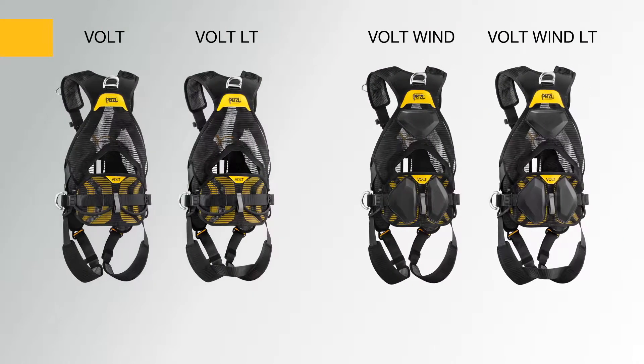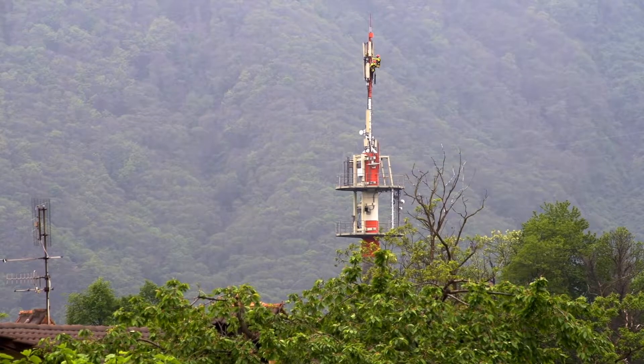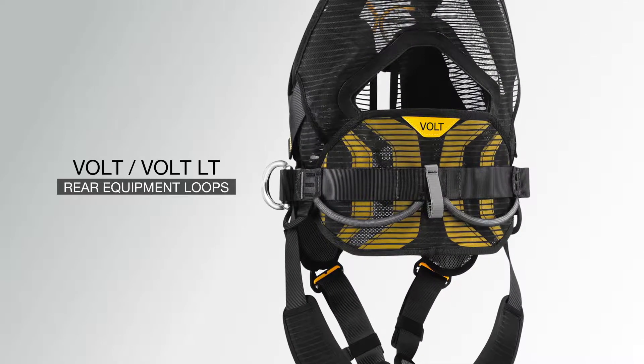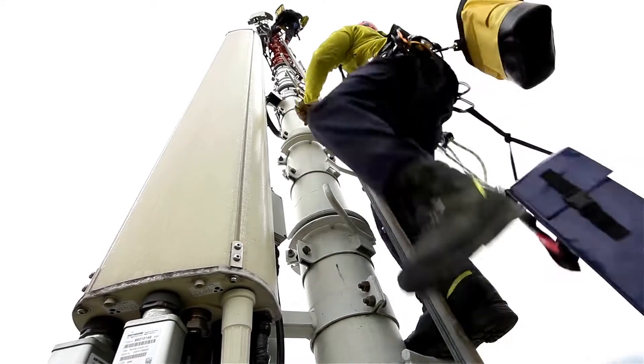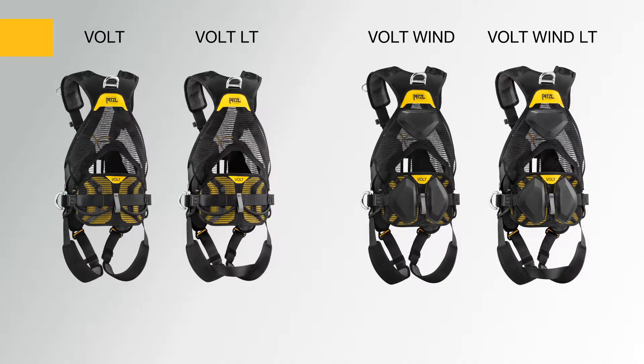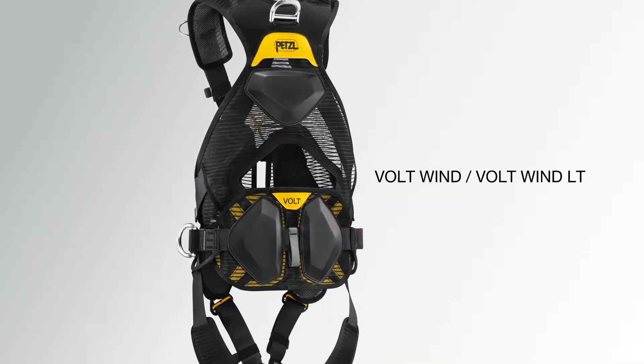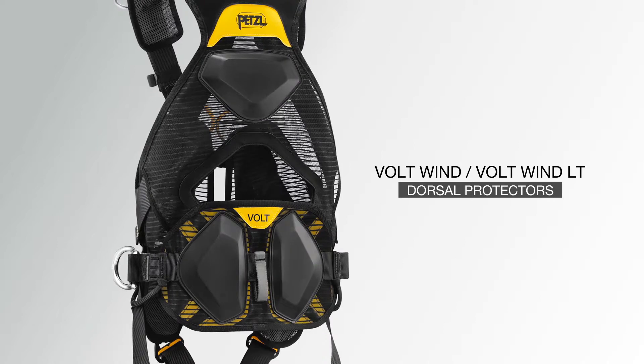The Volt line consists of four models. The Volt and Volt LT are designed for tower and antenna work; their waist belt is equipped with rear equipment loops to conveniently organize tools. The Volt Wind and Volt Wind LT are designed for working on wind turbines, with dorsal protection that limits wear when moving inside turbine towers.